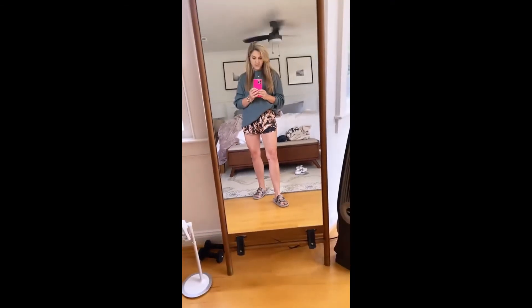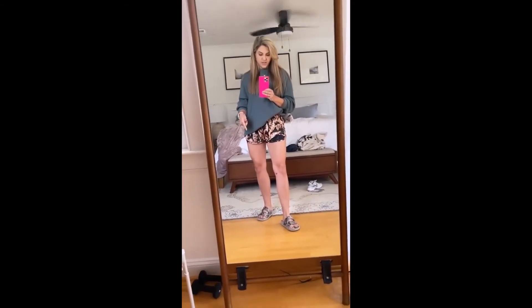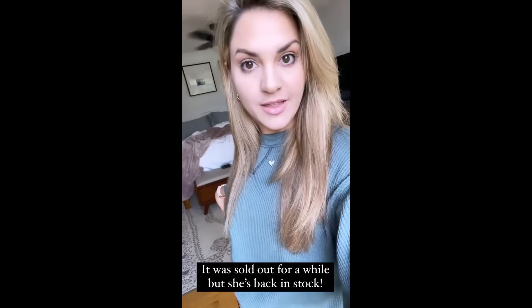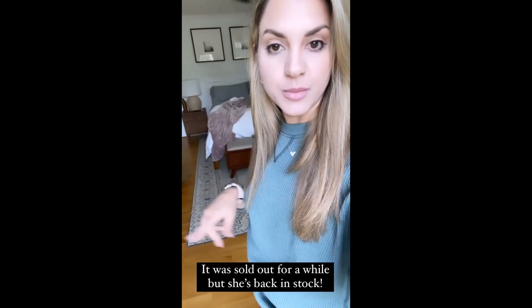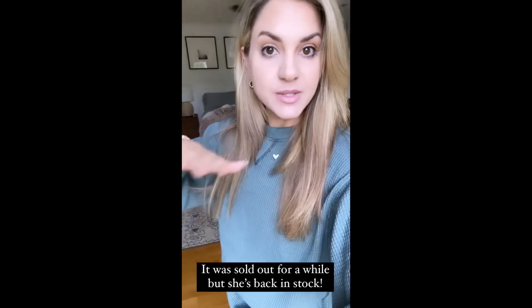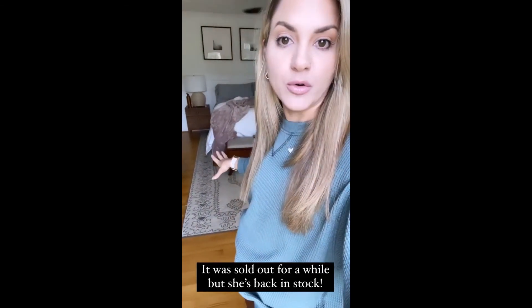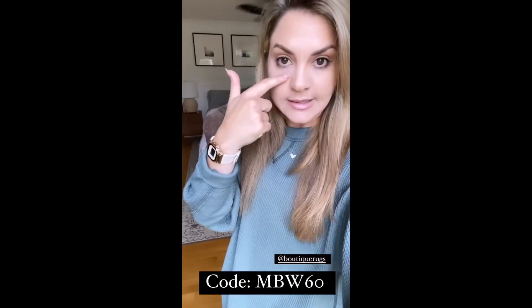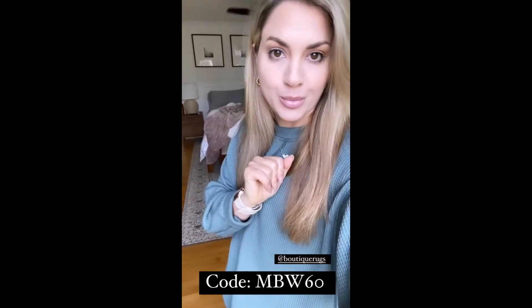This happens whenever you use a steamer to get wrinkles out of your clothes but you're actually wearing the clothes while steaming them — that's what happens. For those asking about the rug we have in the bedroom currently, this is the Laked In rug from Boutique Rugs. I'll link it and I have a code — MBW60 — for 60% off the entire site. It's a beautiful rug, so pretty.